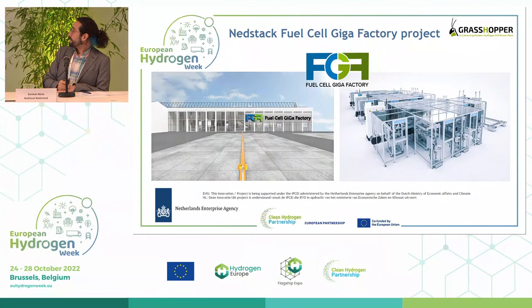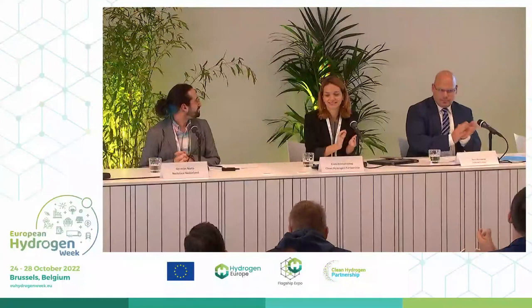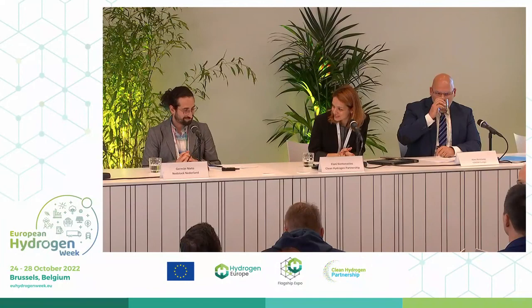If you are curious about more details, you can go to the website and YouTube channel — there is a one-hour webinar about the plant available free on YouTube.